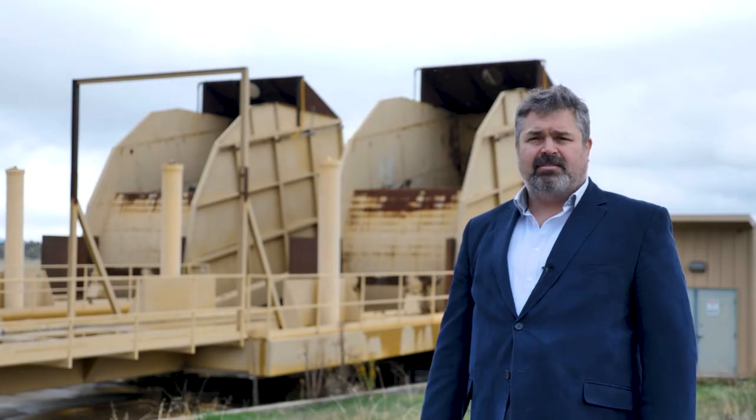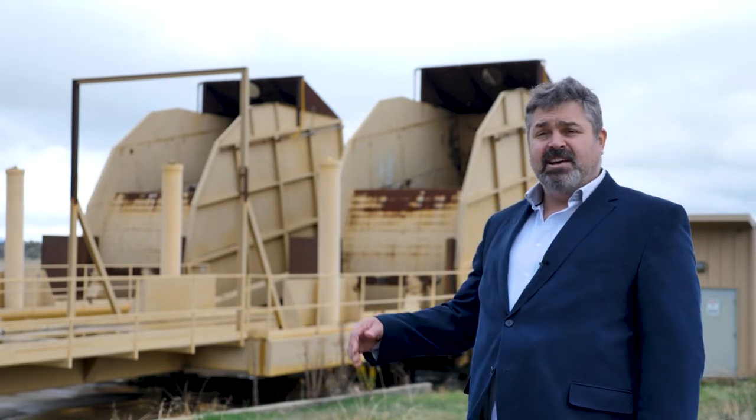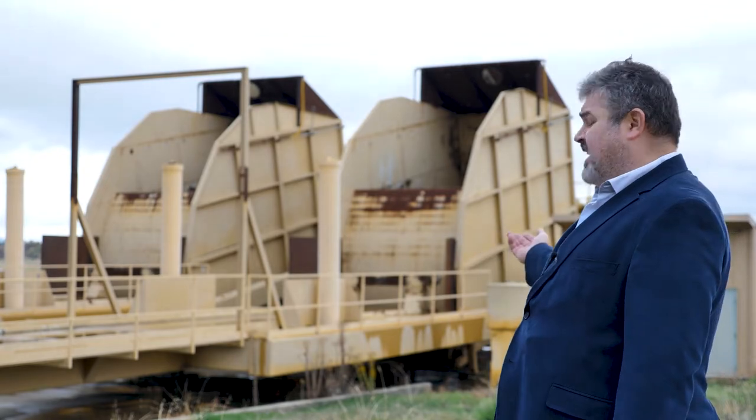The power plant processes over 100,000 metric tons of mixed biomass each year, which is dumped into these twin 60-ton feeding hoppers.